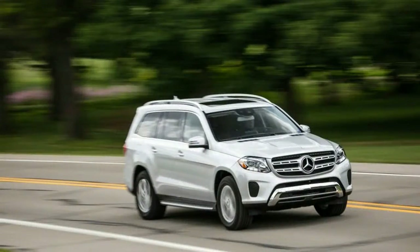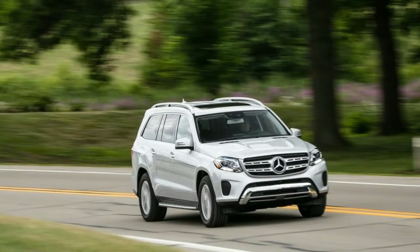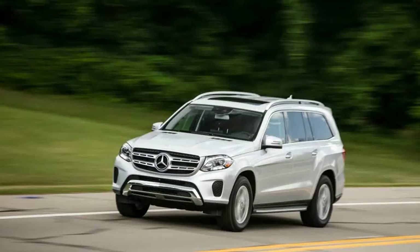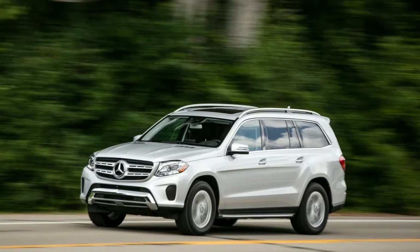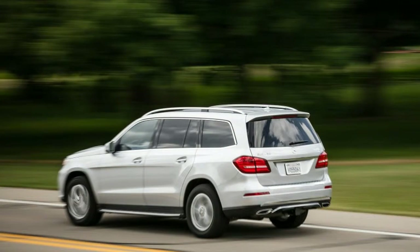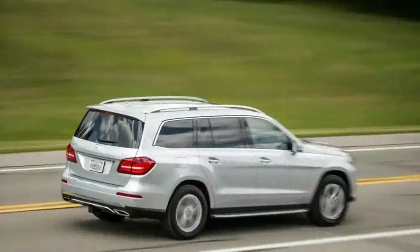Normally, stating that a new or updated car is just like its predecessor kind of saps the life out of its newness. Take the 2017 Mercedes-Benz GLS-450, for example. Its close kinship with last year's GL450 may not be exciting, but it is a good thing, as that model represented the ideal intersection of price, performance, and fuel economy in the four-model GL-Class lineup. For 2017, that family stays the same aside from a minor name change to GLS-Class and subtle cosmetic updates inside and out.